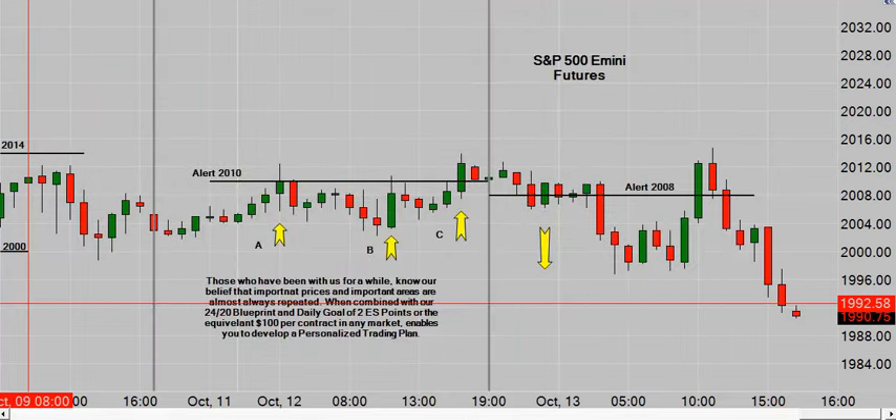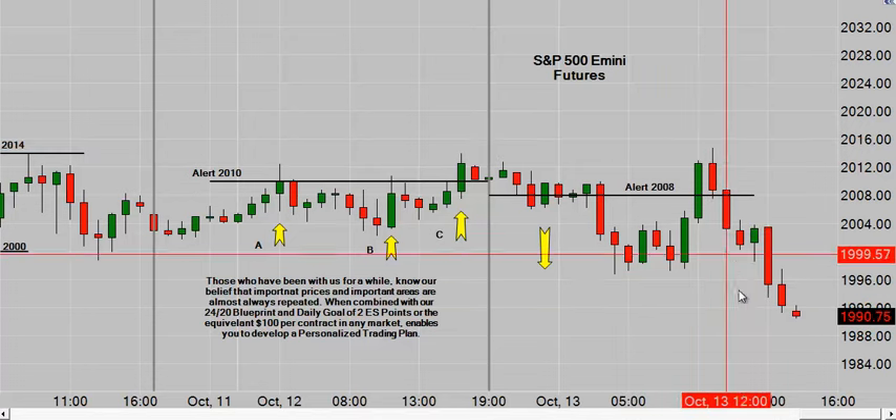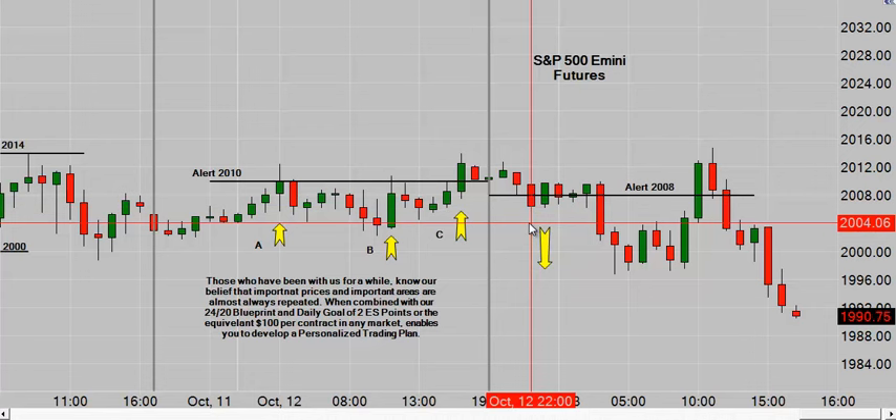ES starts it off — short below 2008, or long above 2015. The swing high was 2014.75, so we never triggered on the long side, but we had some beautiful moves to the downside. The first move dropped to 2006. We have a daily goal of $100 per contract per day, which teaches you over time to build your account size. We have a 24/20 blueprint designed to take you from 1 to 20 contracts over 24 months.